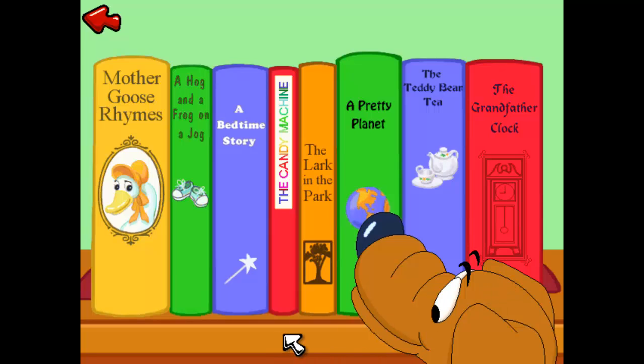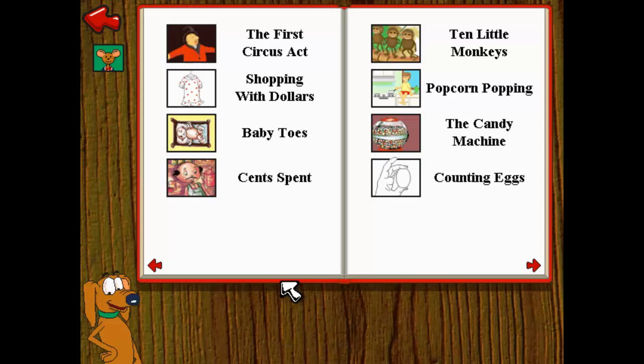Look at all these fun books. Click on the book that you want to read. The Candy Machine. This part of the book is called the Table of Contents. It lists all the stories that are in this book.